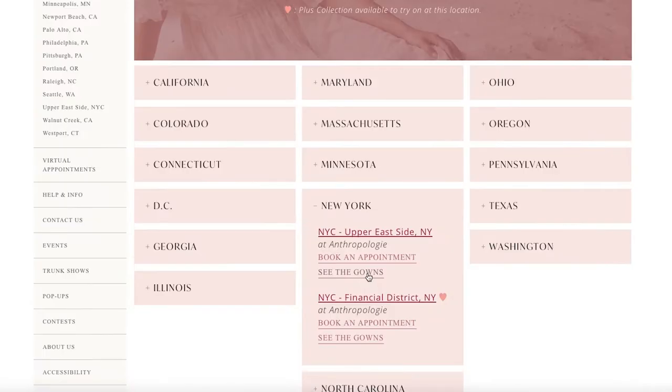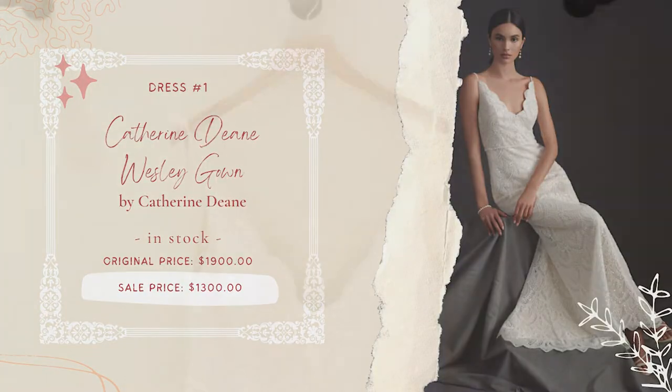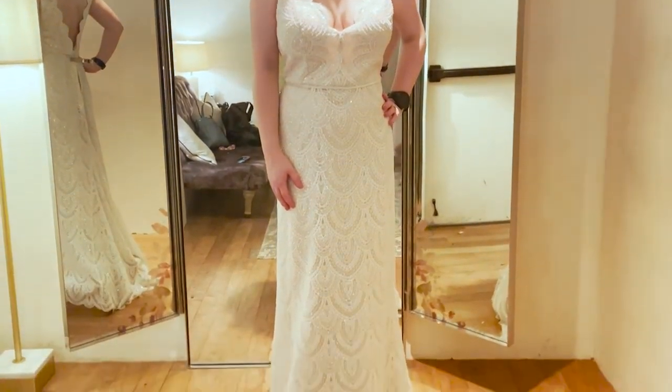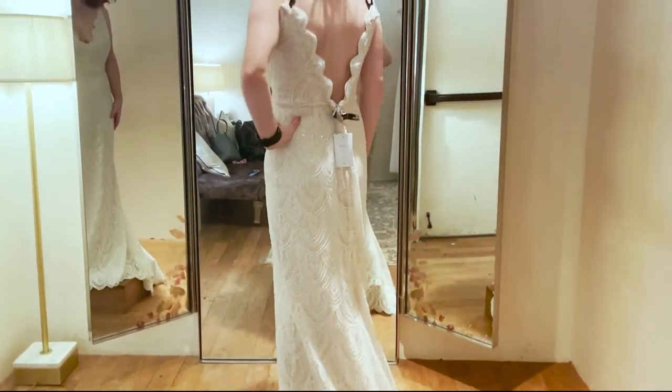With this first dress, the Wesley Gown is a true stunner. All of its embellishments made me feel like an art deco queen. The scalloped edges were a perfect detail for me, but the trade-off with all that lovely beading was that it made the dress feel pretty heavy.